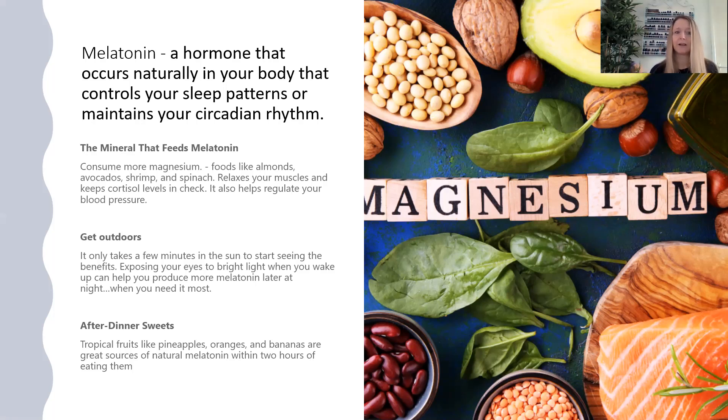Another way to support melatonin is to get outside — it only takes a few minutes in the sun to start seeing the benefits. When you wake up, exposing your eyes to bright light can help you produce more melatonin later that day when you need it most. Getting outside even just for 10 minutes a couple of times a day is really going to help. After dinner, fruits like pineapples, oranges, and bananas are a natural source of melatonin, and you'll be building up melatonin within two hours of eating them. And it's all in the genetics too.